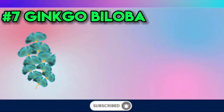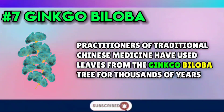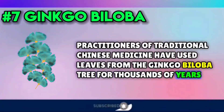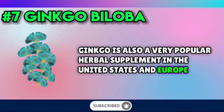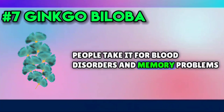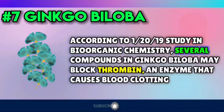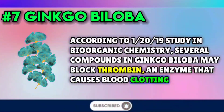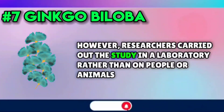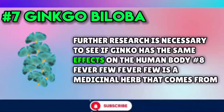Number seven: ginkgo biloba. Practitioners of traditional Chinese medicine have used leaves from the ginkgo biloba tree for thousands of years. Ginkgo is also a very popular herbal supplement in the United States and Europe. People take it for blood disorders and memory problems. According to one 2019 study in Bioorganic Chemistry, several compounds in ginkgo biloba may block thrombin, an enzyme that causes blood clotting. However, researchers carried out the study in a laboratory rather than on people or animals, and further research is necessary to see if ginkgo has the same effects on the human body.